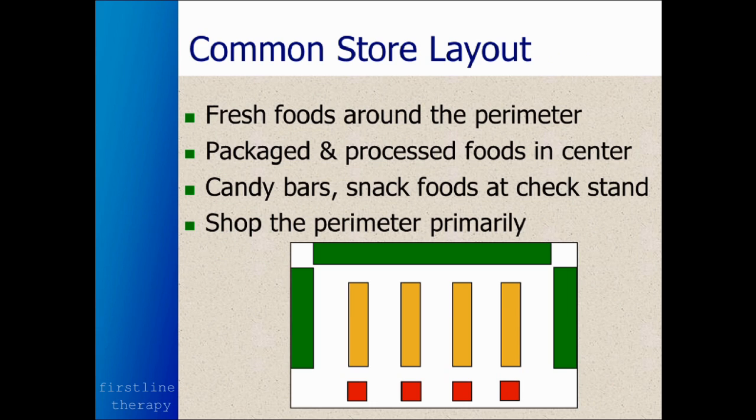Now, this picture portrays a common store layout, with the fresh foods tending to be around the perimeter of the store. That's where the dairy, the meat, the fruits and vegetables are.